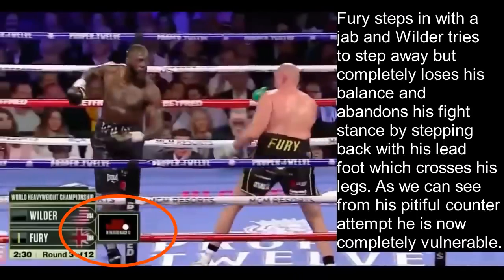Fury steps in with a jab and Wilder tries to step away but completely loses his balance and abandons his fighting stance by stepping back with his lead foot, which crosses his legs. As we can see from his pitiful counter attempt, he is now completely vulnerable to pretty much anything Fury could throw — and Fury is still in his fighting stance, having not abandoned it stepping forward.